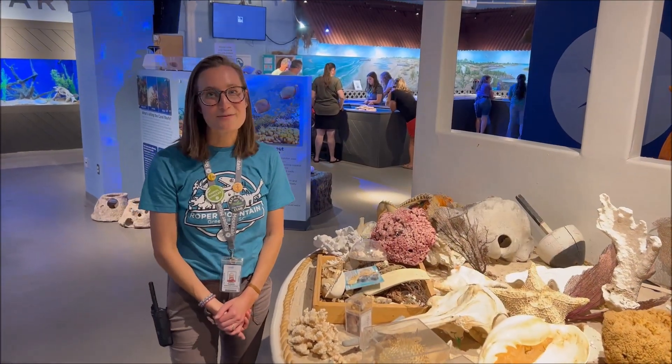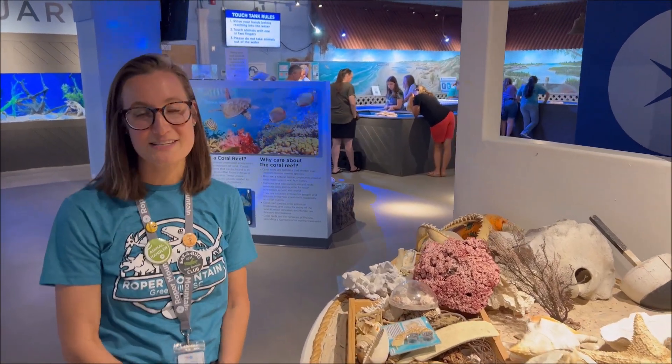Welcome to my favorite place at Roper Mountain, the Marine Lab — the only place in Greenville where you get to touch a live stingray.